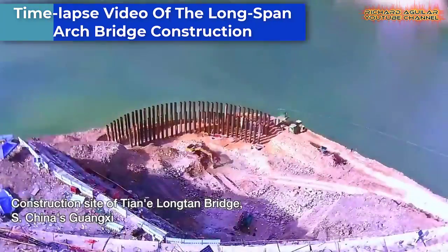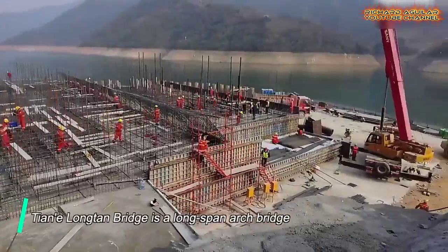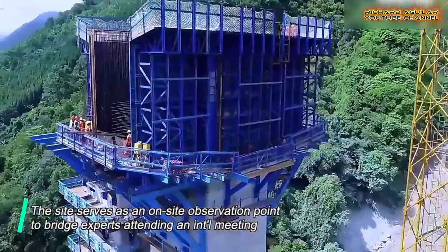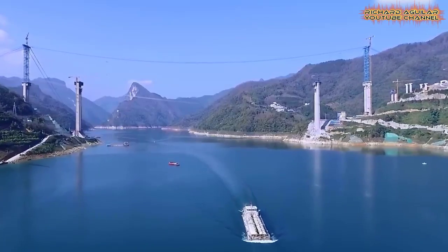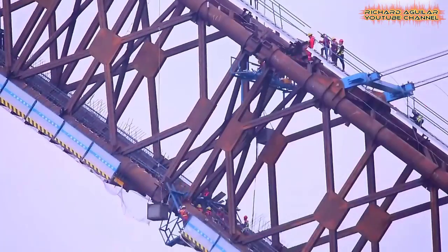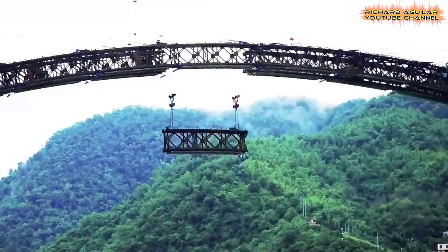Get ready to witness the impressive construction progress of a long-span arch bridge being built in Guangxi Province, located in South China. In this time-lapse video, you'll see the intricate and complex process of constructing such a large-scale infrastructure project, from the excavation work to the installation of the steel structure. The bridge is a testament to the incredible engineering expertise and precision involved in building such impressive structures. You'll see cranes and other heavy machinery at work, expertly maneuvering and lifting large sections of the bridge into place. The completed bridge will be a crucial transportation link for the region and will improve connectivity and accessibility for the local community.